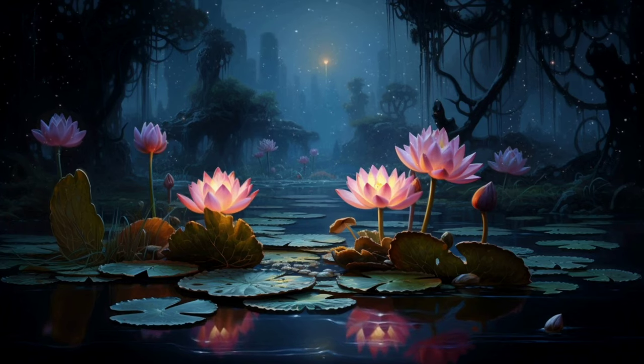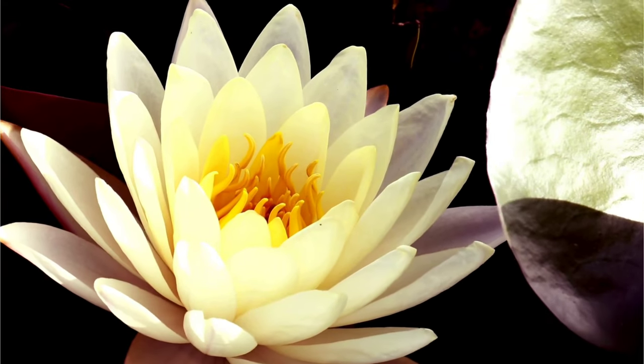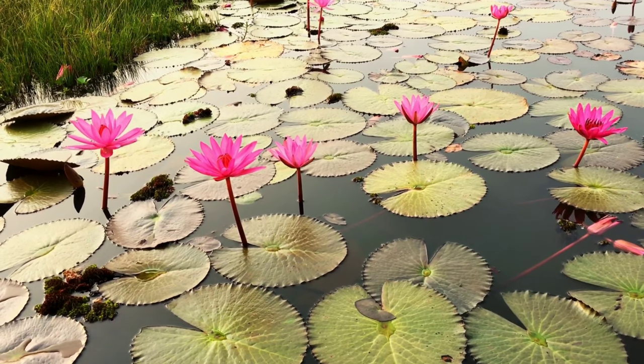Lotus flowers, scientifically known as Nelumbo nucifera, are iconic aquatic plants revered for their beauty, symbolism, and cultural significance. Here's some information about lotus flowers.